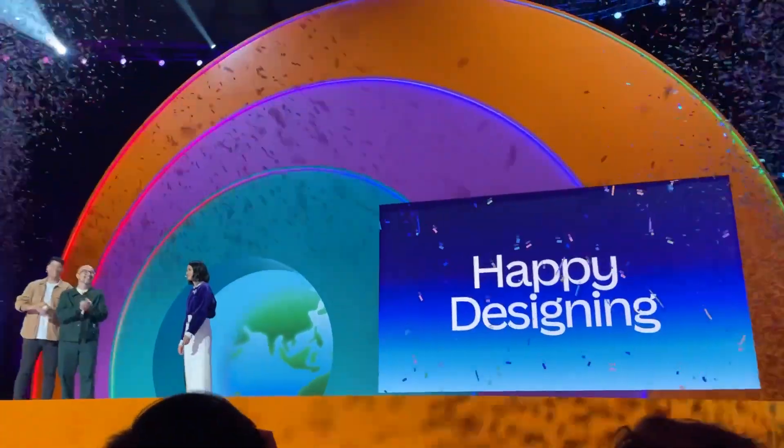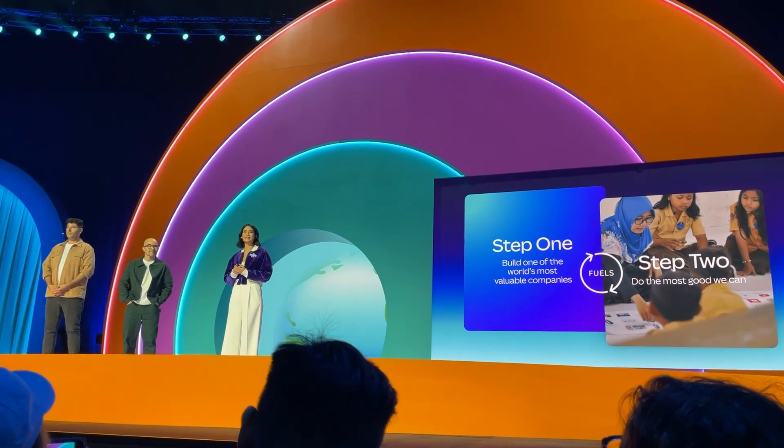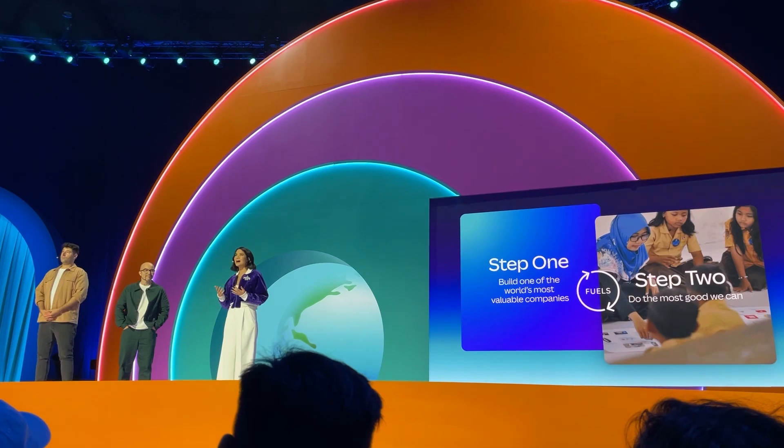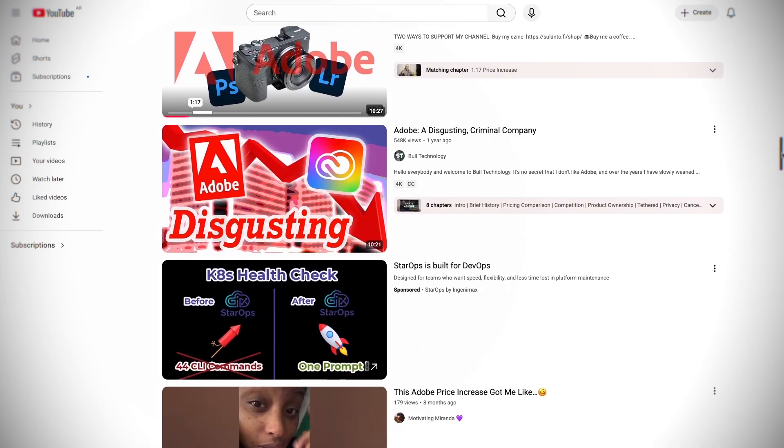I believe this is a very smart move from Canva to really show the world that design doesn't have to be expensive. Professional design doesn't need to be done with super expensive tools. They even mentioned corporate greed in their keynote at the Canva World Tour event — in my opinion, a direct attack on Adobe's business model and the way Adobe has been raising prices, making it even more expensive year after year. And this happened exactly at the same time as their big Adobe Max conference in Los Angeles. So Adobe, eat that.